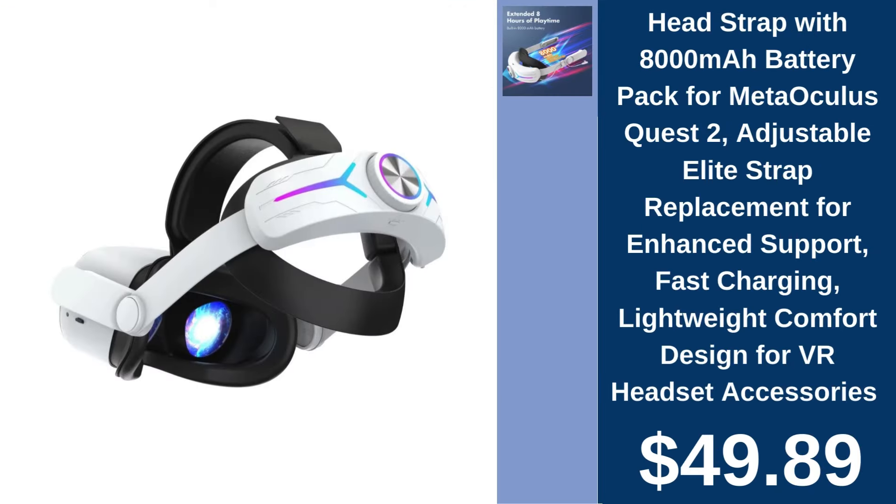Headstrap with battery pack for Meta Oculus Quest 2, $49.89. Enhance your VR experience with an adjustable, fast-charging headstrap, ensuring comfort and extended play.